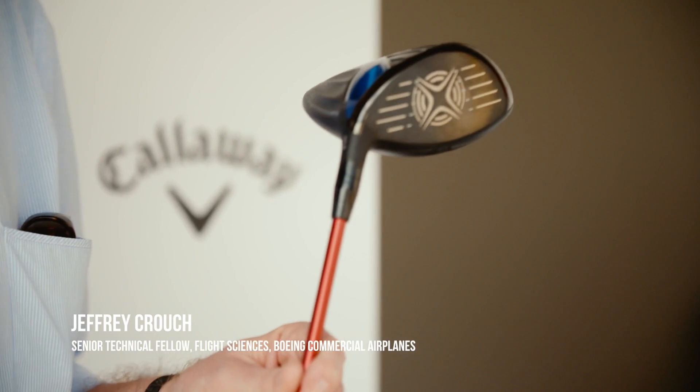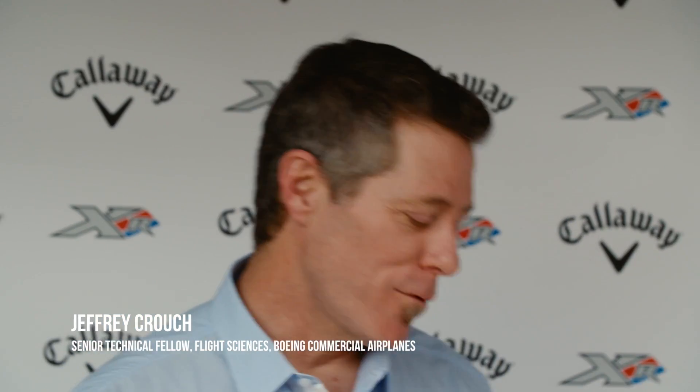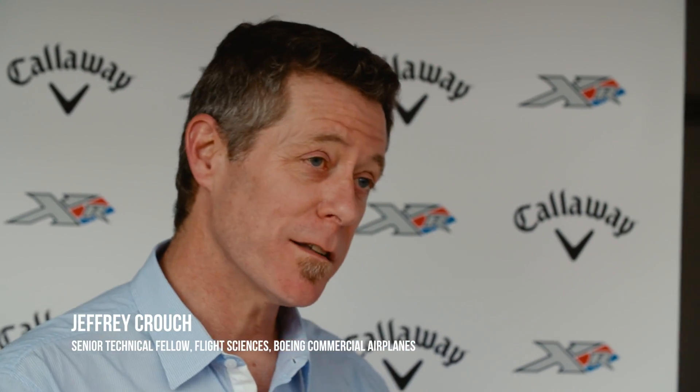I was not a golfer. I've had an interest but I hadn't actually ever followed through. I very much came at it — as well as the team at Boeing and the other engineers involved — very much as a technology problem, as a flow physics problem, as opposed to trying to improve our experience of golf.